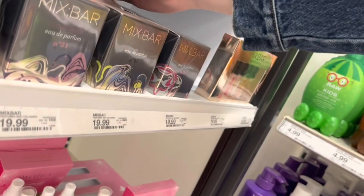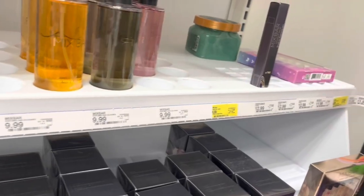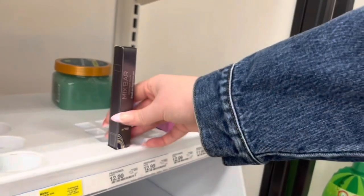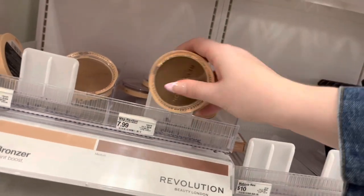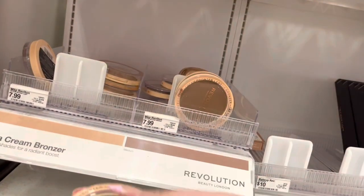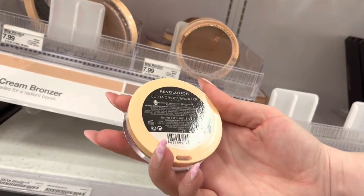I really wanted a unique travel fragrance — one that wasn't too expensive so I didn't have to worry if I lost it, or if it broke or leaked or anything like that. I really wanted Coconut Palm by Mix Bar and I happened to grab the last one of the travel size, so that was pretty lucky. I've heard good things about this Revolution cream bronzer as well, so I snatched one up in the light color — I think cream products are just easier for travel, especially in a hot climate.